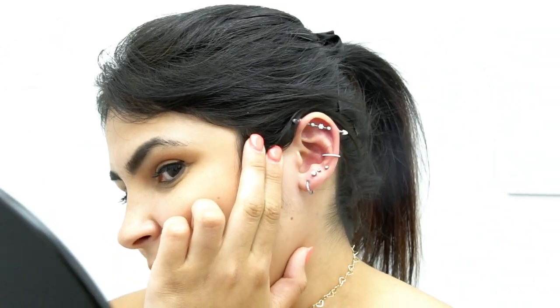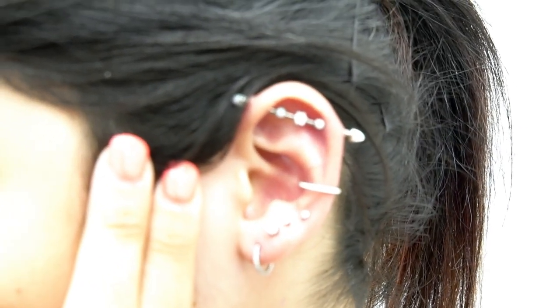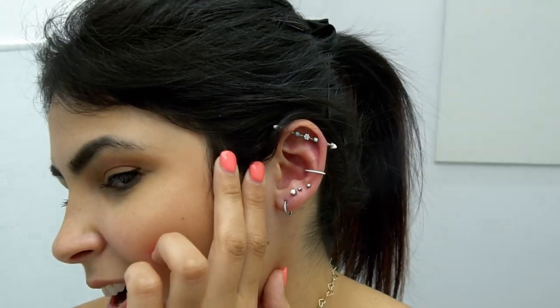Oh my gosh, that looks so good! I wish I could look closer. The whole thing is full. You said tragus or daith would be other options, right? One of the two, not both. Unless you — I feel like you're more simple, so I think that wouldn't take away from your vibe, unless you want to look crazy. I still got a whole right ear to go. I'll do that and then we'll cross that bridge when we get there.